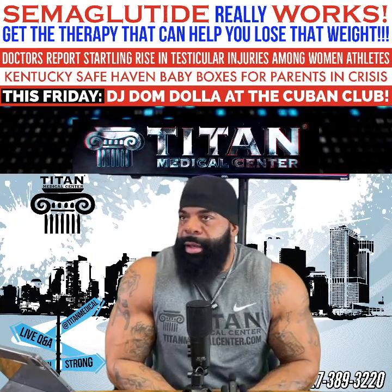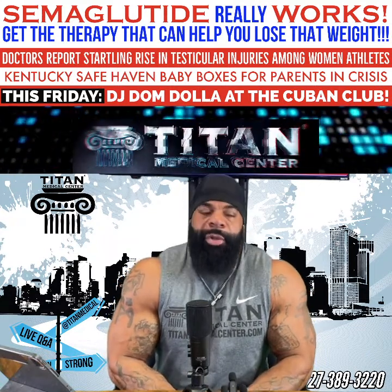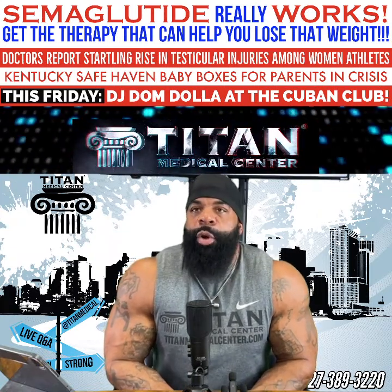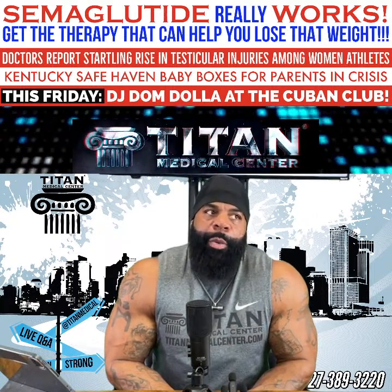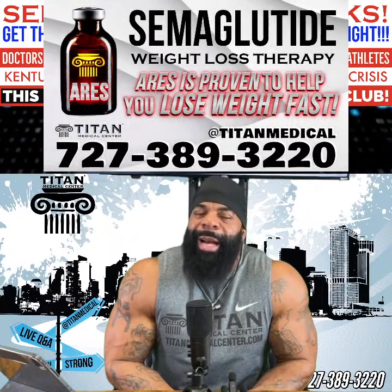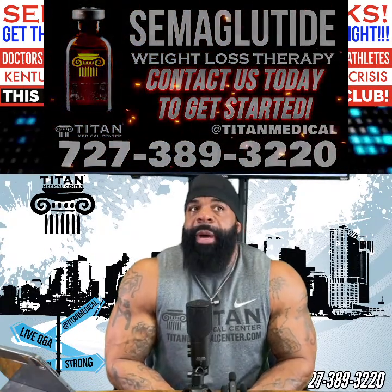Let's get right into it. Therapy of the week: semaglutide — the commercial name is Ozempic. We have it here at Titan; we call it Aries. Semaglutide is an injectable therapy that's going to make you lose weight fast. It's the most effective weight loss product we have. People are using it all over the country. You're almost guaranteed to lose about 20% of your body weight — so if you weigh 200 pounds, you lose 20 pounds. The more you weigh, the more you'll lose.